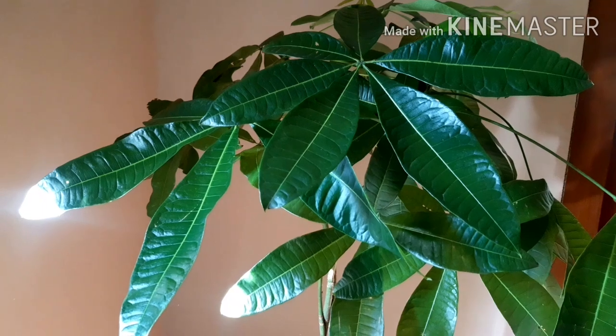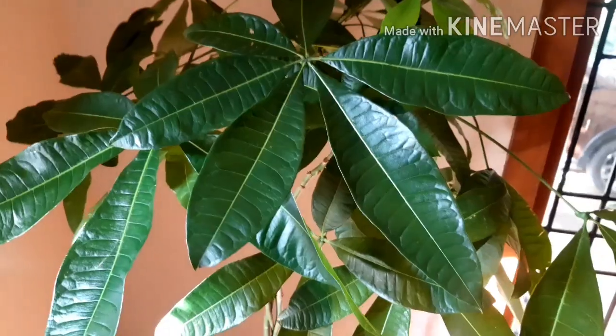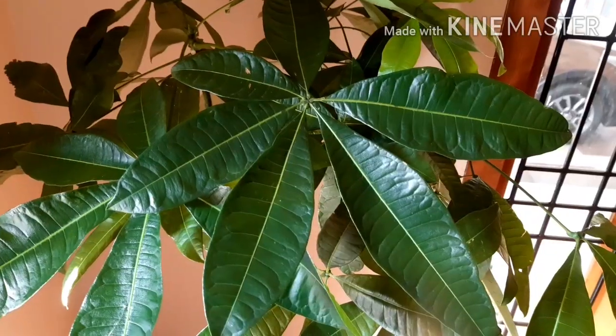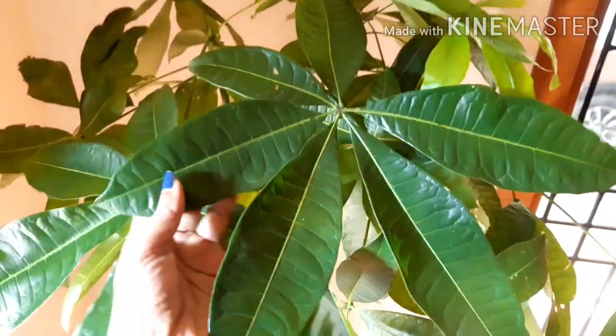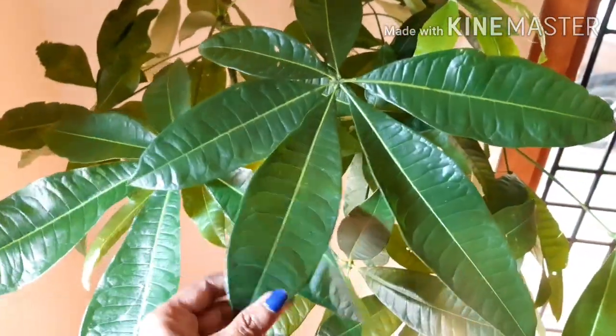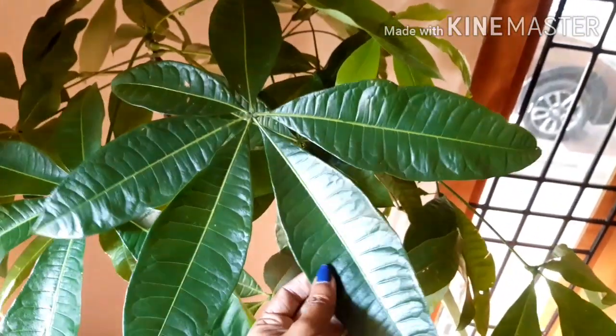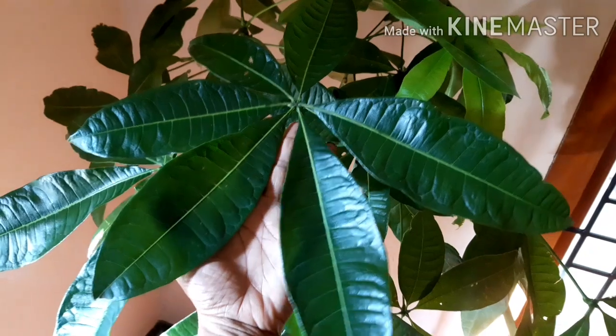According to feng shui, the money tree is said to bring fortune and luck to its owner. It's a great air purifier too. Its leaves are palmate-shaped, just like our palm and fingers.